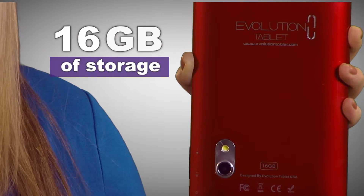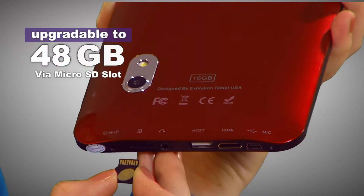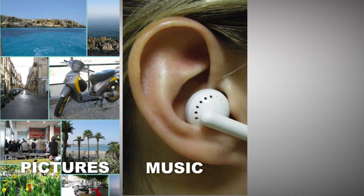And when it comes to storage, no problem. Each Evolution Shockwave comes with 16 gigs of storage, easily upgradable — tons of space for all my pictures, music, and movies.